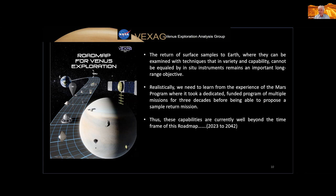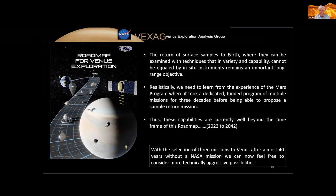We pointed out that realistically we need to learn from the experience of the Mars program, where initially back in 1999 they were very naive about what was involved. It ultimately took a dedicated funded program of multiple missions — involving Curiosity and Mars 2020 — before being able to propose a sample return mission. Now there are three missions involved in the process of acquiring and returning a sample. We viewed these capabilities as well beyond the time frame of the roadmap, but with the selection of three missions to Venus after almost 40 years without a NASA mission, we can now be a little more aggressive about the possibilities.